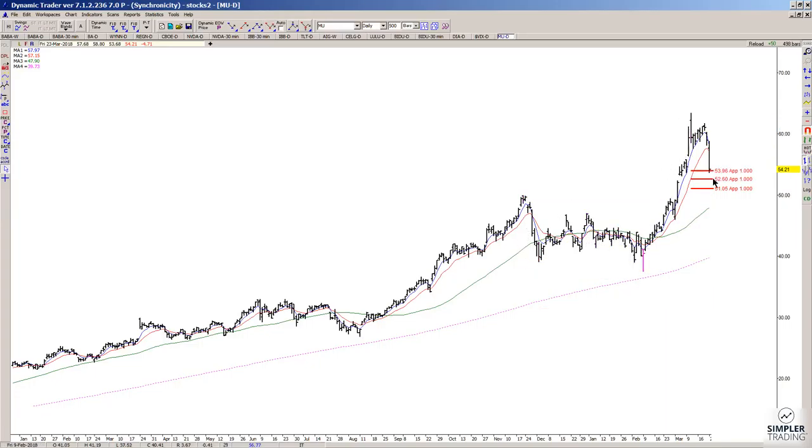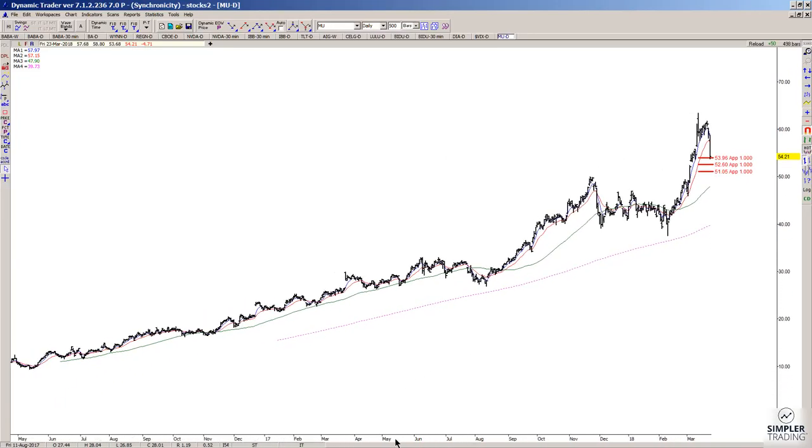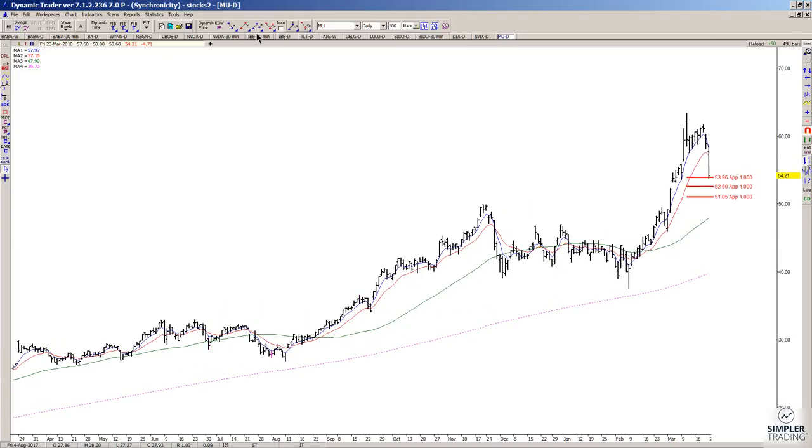I'm going to start by running the symmetrical projection of that prior larger decline, and then the swings within that swing. While you're slightly through that 53.96, we can also run the retracements. The most recent swing gives a 38.2% retracement that overlaps that general area. There's also a smaller swing from a prior low to a high that gives a 61.8% retracement that overlaps as well.